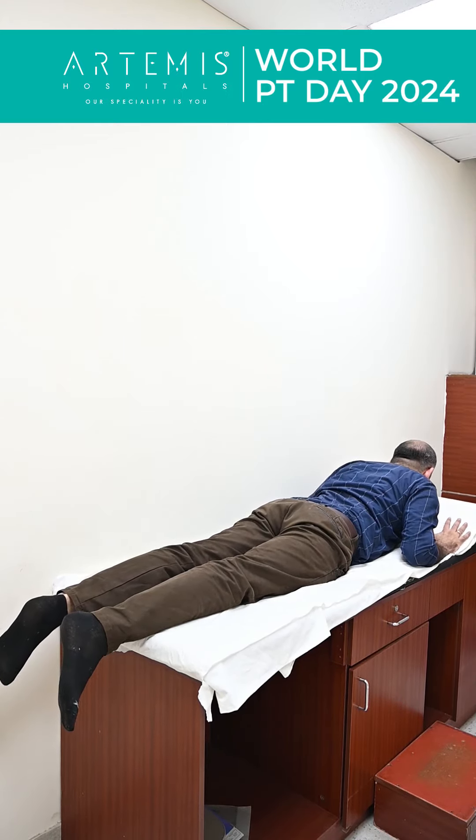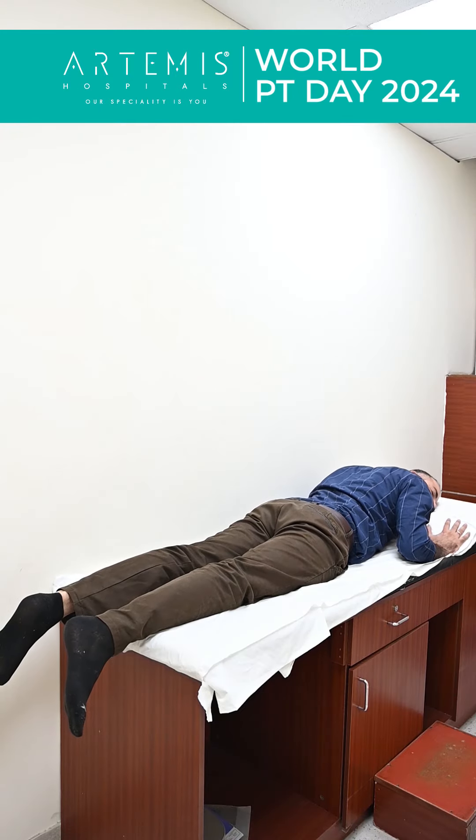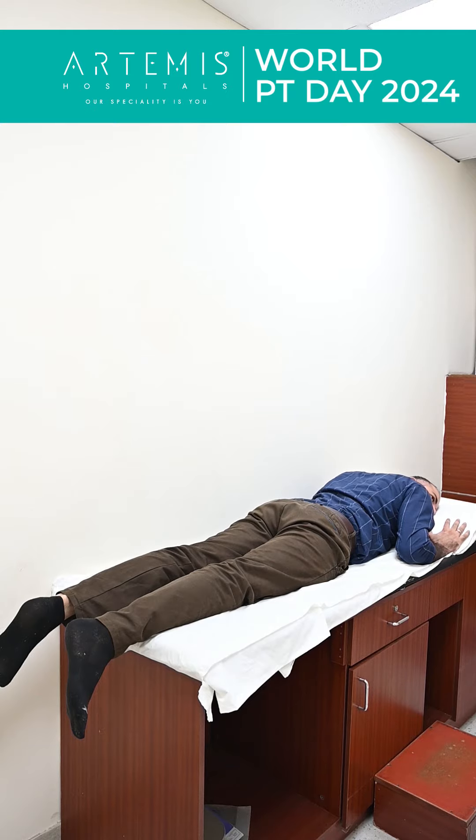Then keep your hands straight, try and extend your lower back, and then down. Again, hold for 10 seconds, 10 repetitions.